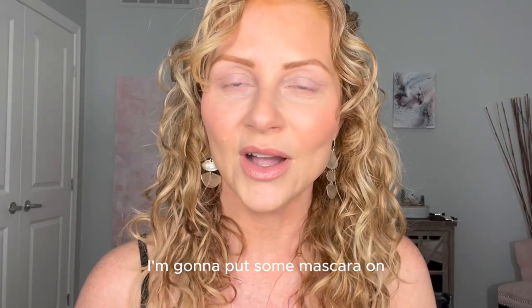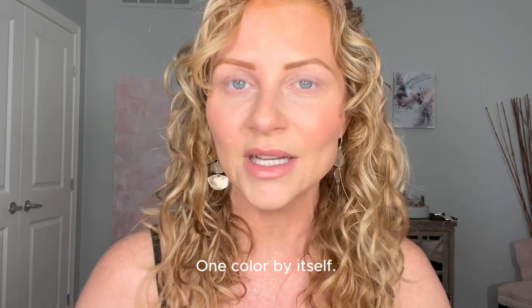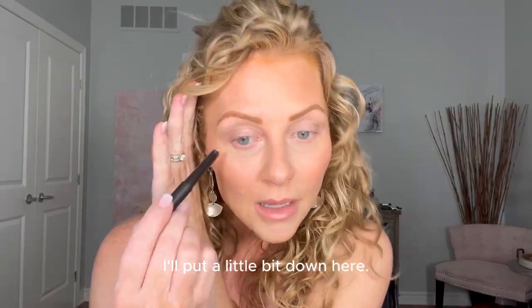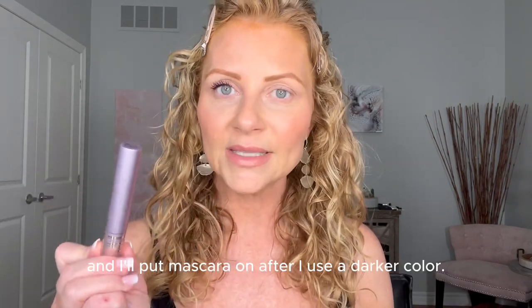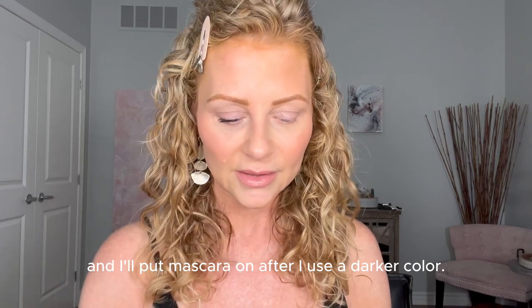I'm going to put some mascara on and show you how this looks with one color by itself. Maybe I'll put a little bit down here. I'm going to wait to put mascara on the bottom until after I use a darker color. That's a really nice, soft, clean look.